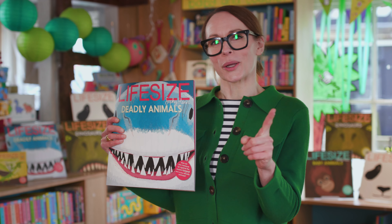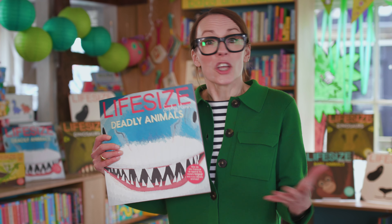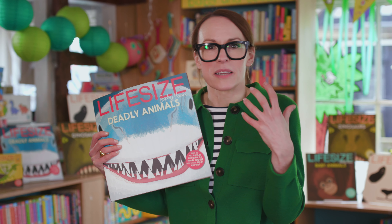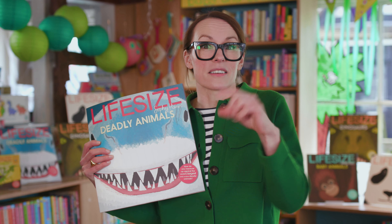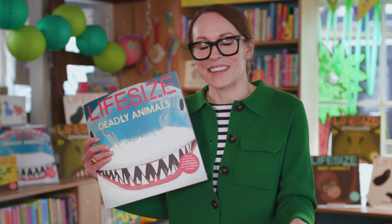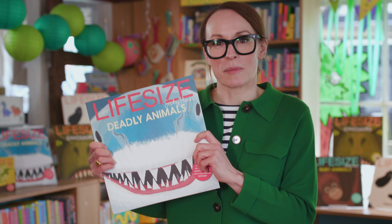So my challenge to you is to measure out a great white shark's mouth. You could even add some teeth — there are about 28 at the top and about 23 at the bottom, and they range from between 1.5cm to 17cm. So once you've measured it out and added all of its teeth, see how many of you can stand inside a great white shark's mouth.